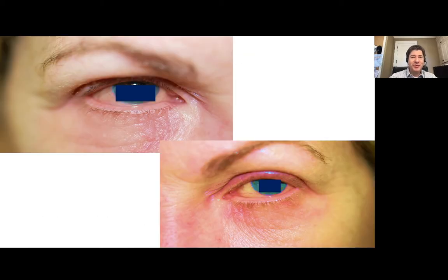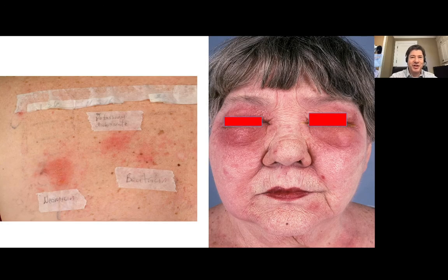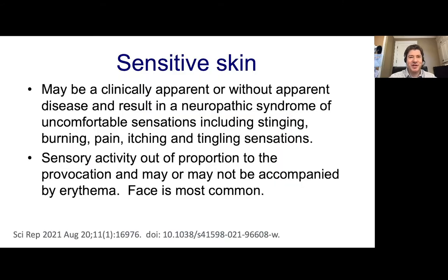Whether it's seasonal allergic conjunctivitis with periocular dermatitis, perioral dermatitis or rosacea-like dermatitis, allergic contact dermatitis from any identifiable provocateur, or atopic dermatitis with some overlying allergic contact dermatitis, all of these patients will report a unified finding: sensitive skin.